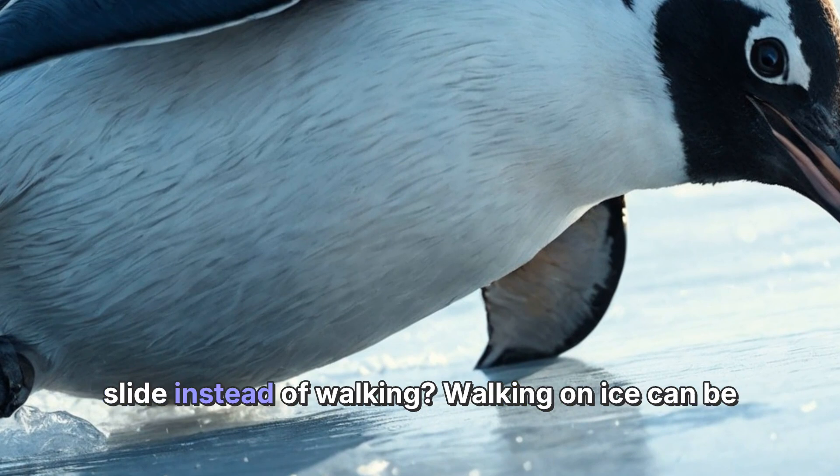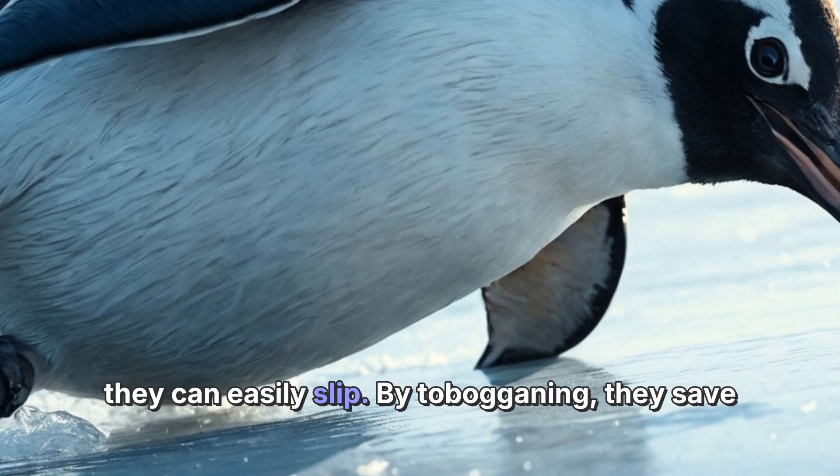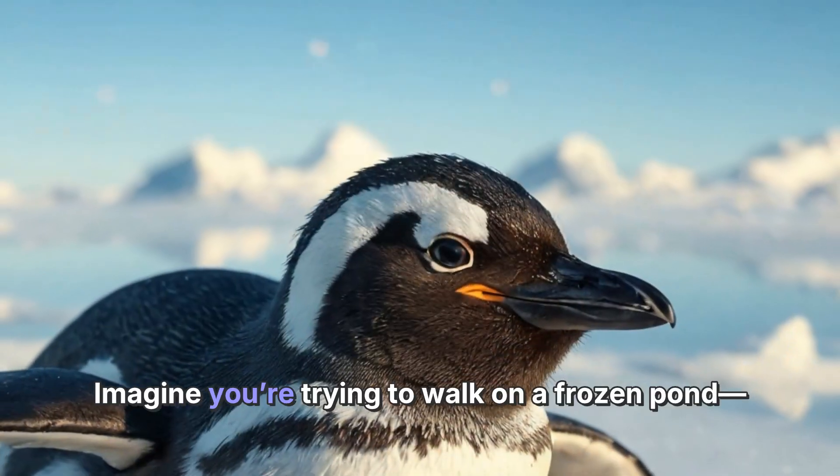But why do they slide instead of walking? Walking on ice can be tricky for penguins because their feet are small and they can easily slip. By tobogganing, they save energy and can travel much faster.